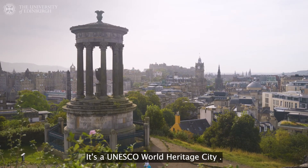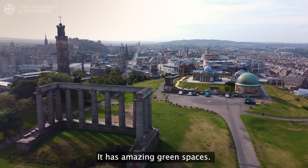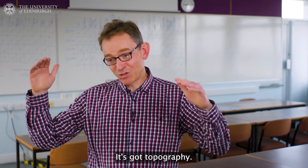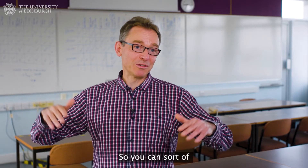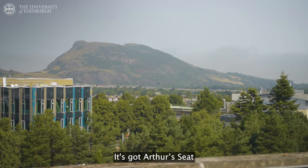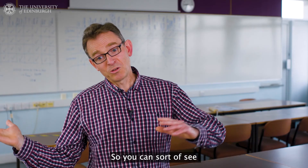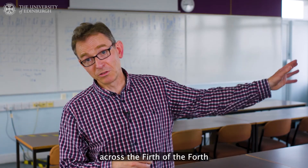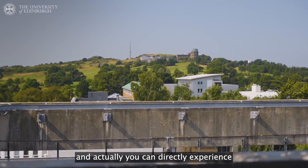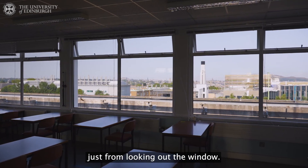We are fortunate to be in one of the world's great cities — a UNESCO World Heritage City with many cultural activities, beautiful green spaces, and you're very close to the Highlands and the wilds of Scotland. It's got topography, so you can see things happening in the vertical a little bit. It's got Arthur's Seat, the hill in the middle of the city. We get great views from the meteorology lab, across the Firth of Forth over to Fife — you can directly experience a lot of meteorology just from looking out the window.